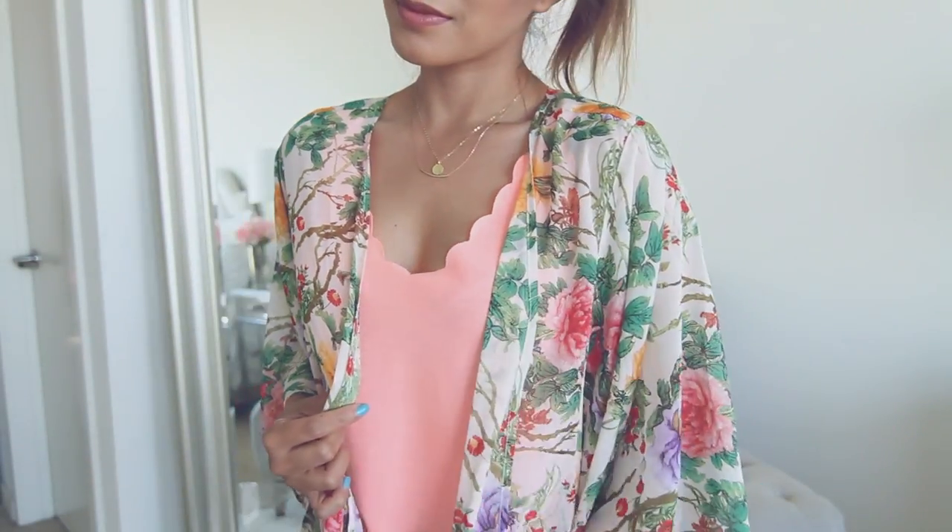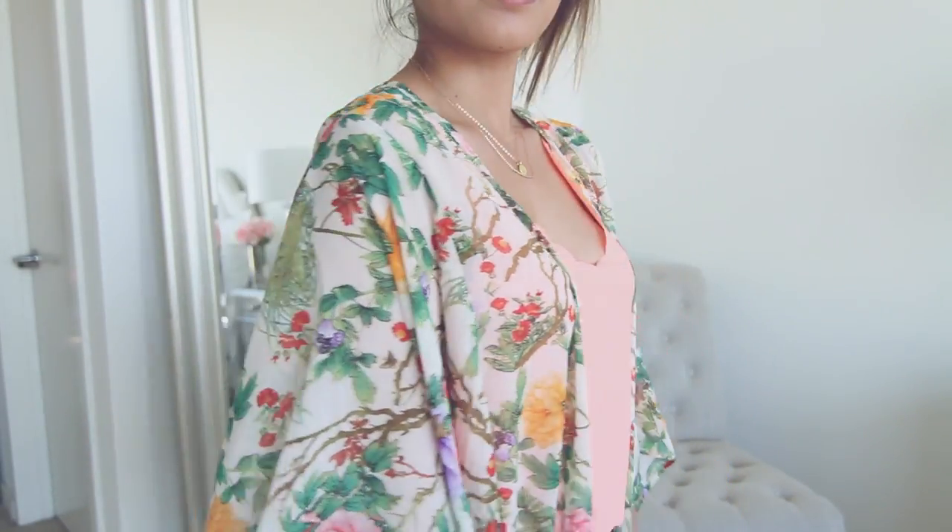The last items are from Daily Look. The first one is this awesome kimono. As I've mentioned, I'm all about kimonos these days and I think this one is perfect. This one reminds me of Hawaii, Cancun, some sort of tropical location. Every time I'm wearing this I feel like I need to be on vacation — it just screams vacation.